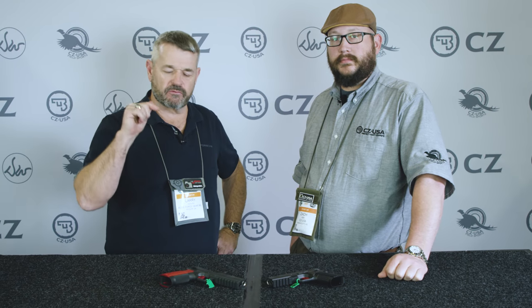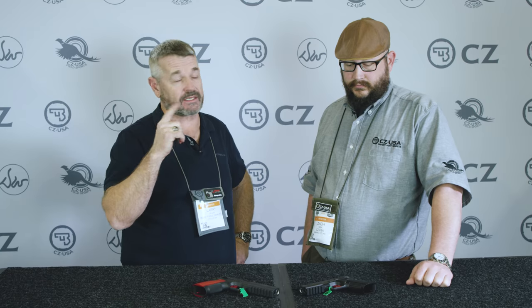Hey gang, Larry Vickers, Vickers Tactical channel here at SHOT Show 2020 — last day. I came to the CZ booth to talk about one of the hottest new products here. What do we got, brother?